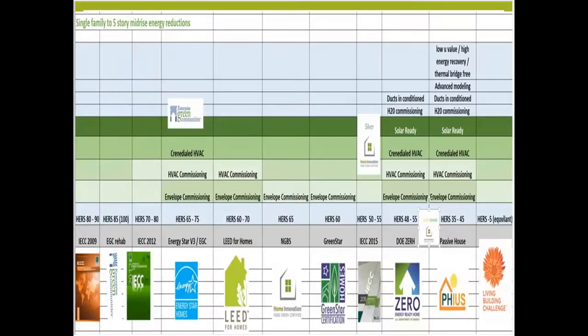Our first pillar of green is energy. This chart from the handout, labeled 'Energy,' has all of the systems and the codes — 2009, 2012, and 2015 — and then all of the HERS index ratings. This is only for low-rise, but remember that low-rise can go up to six stories or beyond in some cases. These are the HERS index ratings you'll typically need to see for each of these programs.